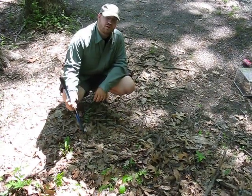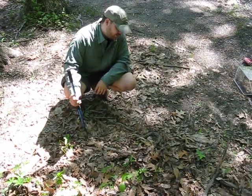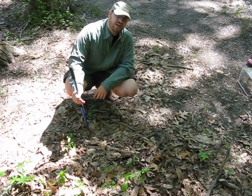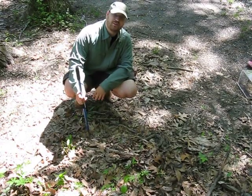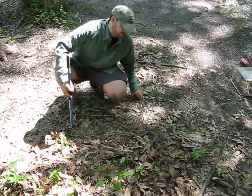This is a copperhead we found this morning. It's a 28-inch male — nice big fat one. I've been trying to get him to strike to get it on film, but so far, with a whole lot of prodding, we haven't been able to get any kind of aggression out of him.